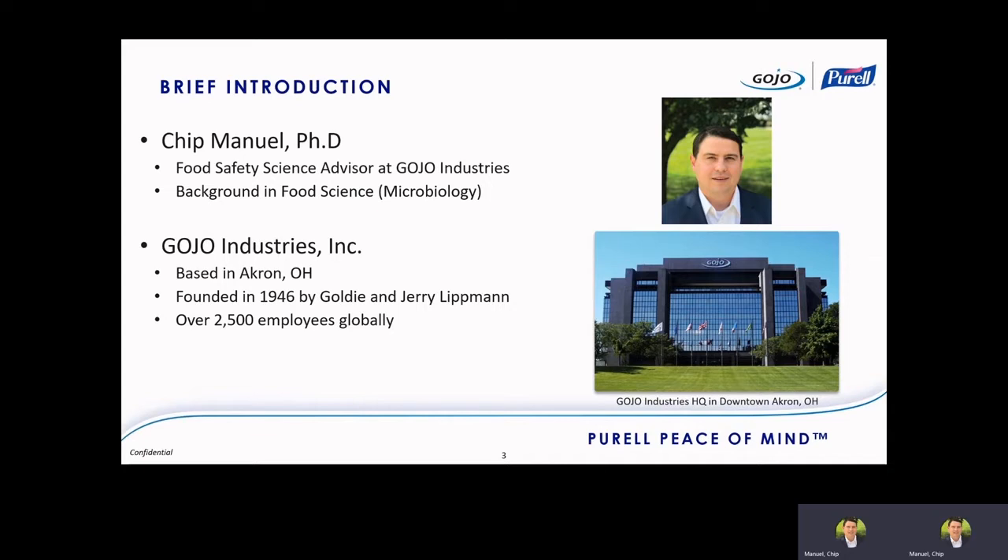Gojo Industries has been around since the 1940s, born out of wartime efforts. The story goes that Goldie Lippman was working in a rubber factory in Akron. She had to use carbon black, a compound that really stains your hands and is tough to get off, and they were using benzene, a really nasty chemical, to clean it off. Her husband Jerry went to the local university, found a surfactant chemist, and they came up with the very first formulation for the Gojo Waterless product we still make today. Very humble beginnings, going out of a do-it-get-it-done attitude which still exists in the company today.